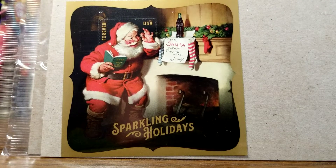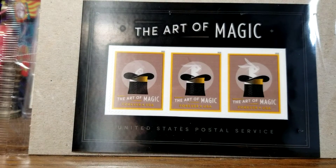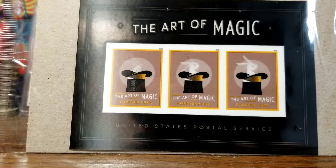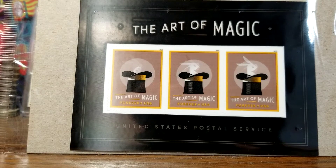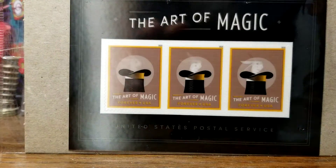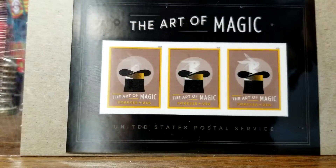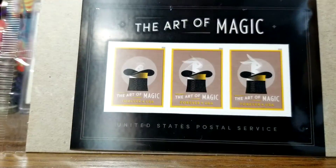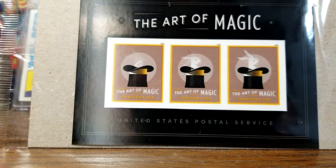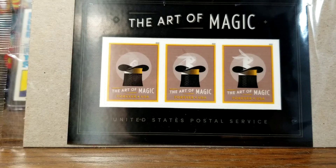This next one is the one I'm really interested in — it's the Art of Magic stamp, and somehow I missed these when they first came out. There are three stamps here. This was, I believe, the first stamp to use lenticular printing — if you collect baseball cards, think Sport Flicks or something like that. As you look at it, the rabbits appear to disappear out of the hat and pop back up again. I just think that's a neat effect.